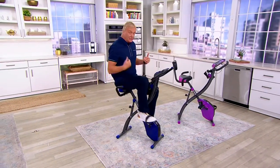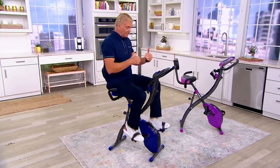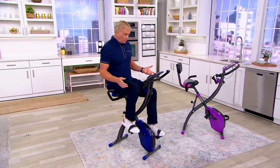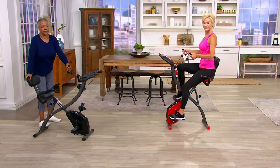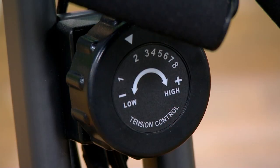You can also adjust the tension on the flywheel — and believe me, make no mistake, when you adjust the tension on the flywheel, this baby gets like you're going uphill. That tension control is not a little thing. You want to get a sweat on this thing, you can.